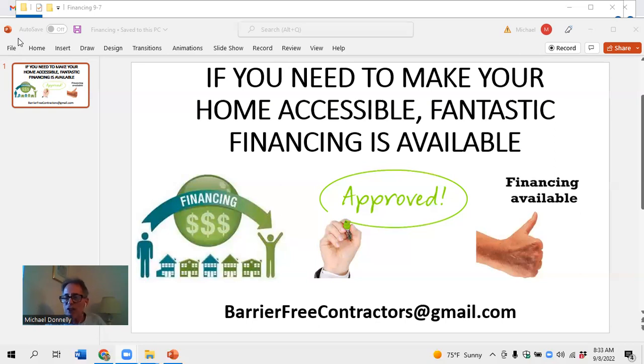Whatever it is that you want, and it's very cost effective. So get a hold of Barrier-Free Contractors at gmail.com to know a heck of a lot more. We'll get more into this as time goes on. It's going to help you tremendously, and that's the whole goal here. So you guys take care. We'll talk to you on the other side.